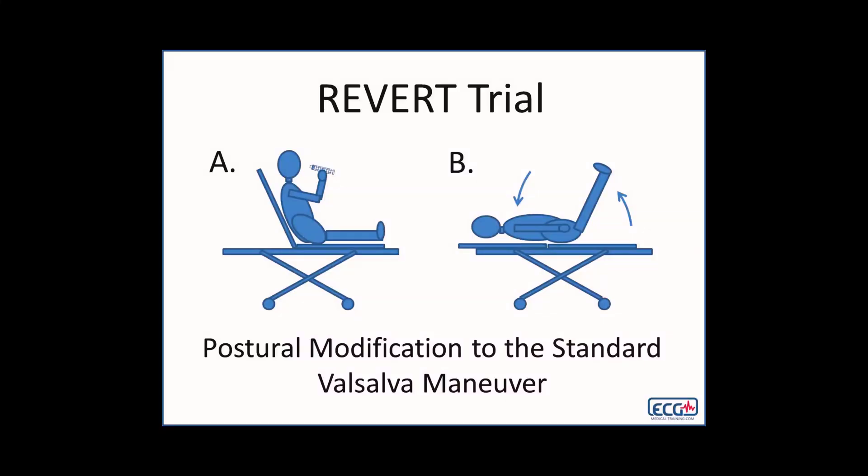An important point on the Valsalva maneuver: we have the blow on the syringe, we have the push on the neck, all these sort of things. The one I would greatly recommend you look up is called a modified Valsalva maneuver. It's about four times more effective than the regular Valsalva maneuver. What this requires is to sit semi-Fowler's, blow on a syringe for 10 seconds bearing down, then lie flat and bring the legs up. That's the modified Valsalva maneuver.